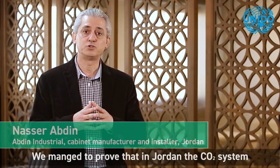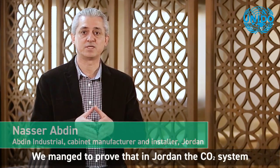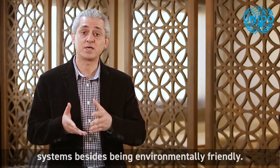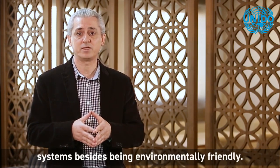We managed to prove that in Jordan the CO2 system has been more energy efficient than other conventional systems, besides being environment friendly.